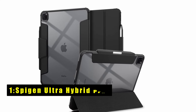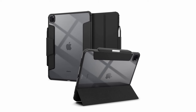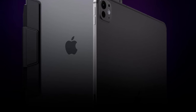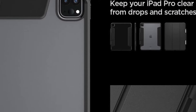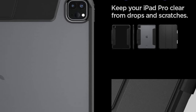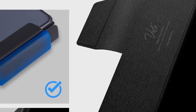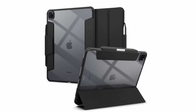At number one is the Spygen Ultra Hybrid Pro — the ultimate companion for your iPad Pro 13-inch M4 7th generation 2024. With full support for Apple Pencil storage and functionality, you can keep your stylus handy at all times. The built-in kickstand allows for easy hands-free viewing, perfect for watching movies or working on projects. Featuring air cushion technology, this case instantly absorbs shock from every drop. It is also compatible with Spygen brand screen protectors, ensuring comprehensive protection for your iPad Pro.